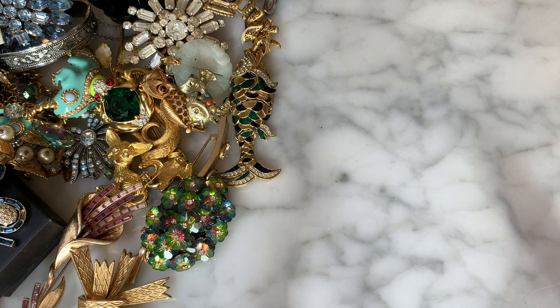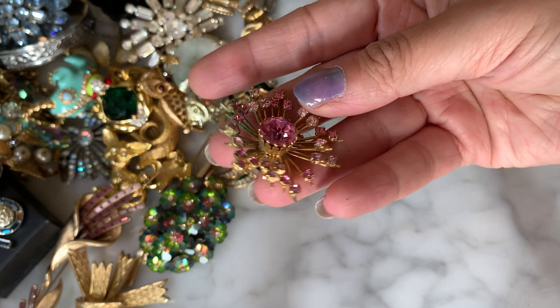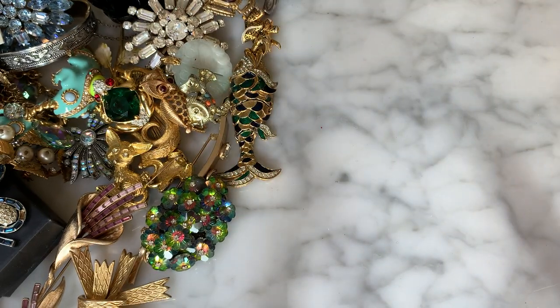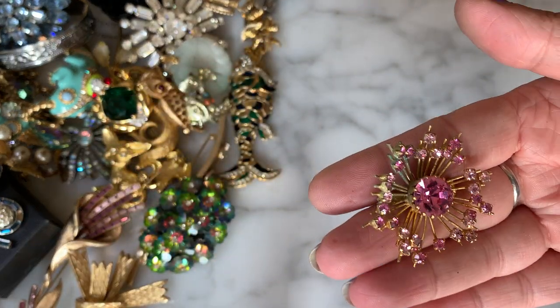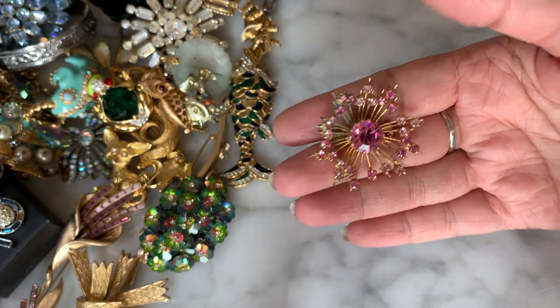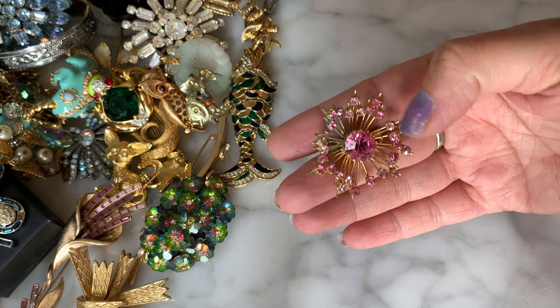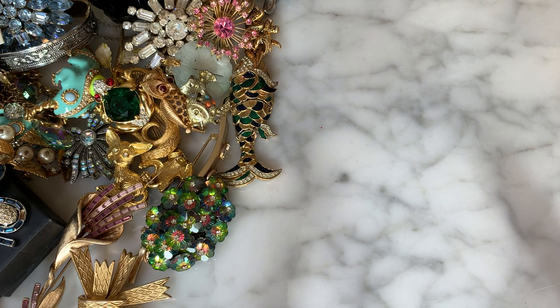Here's another little scatter pin — a pretty little pink scatter pin with a halo of pink rhinestones. This one says Austria on it! So this is made in Austria — big pink rhinestone surrounded by a halo of light and dark pink rhinestones. Very pretty, and it's made in Austria — that's nice.